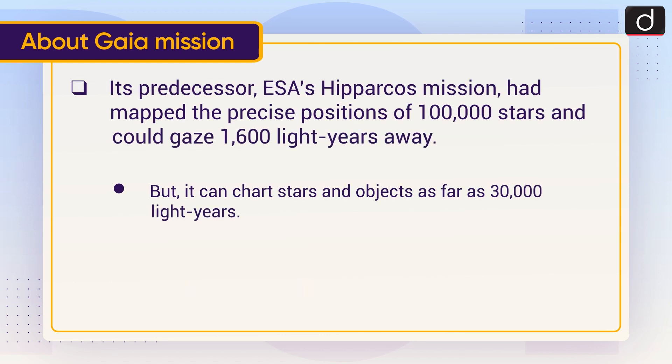Its predecessor, ESA's Hipparcos mission, had mapped the precise positions of 100,000 stars and could gaze 1,600 light years away. But Gaia can chart stars and objects as far as 30,000 light years.